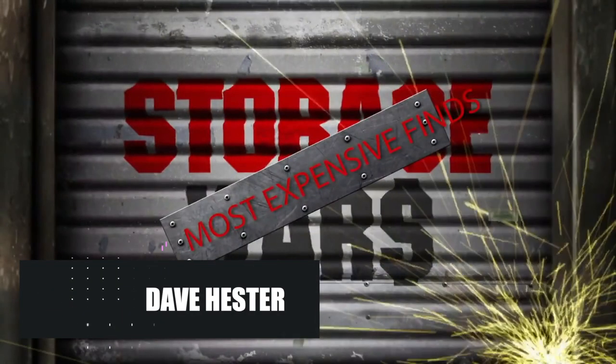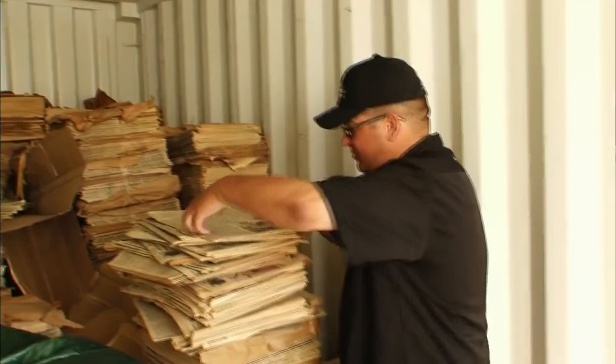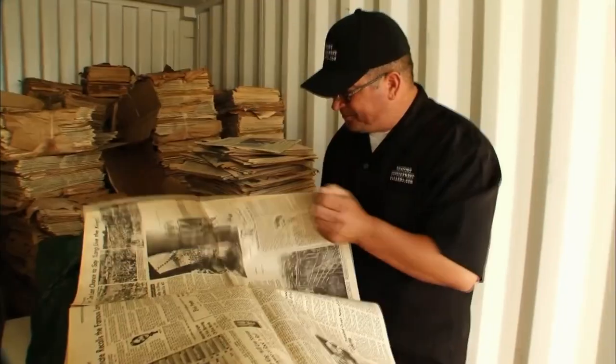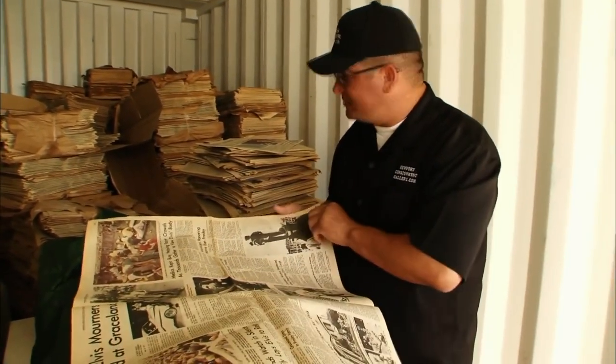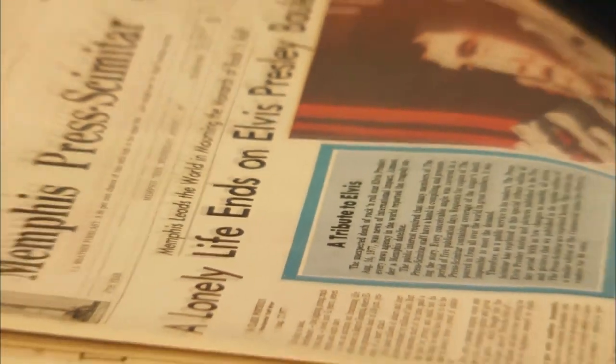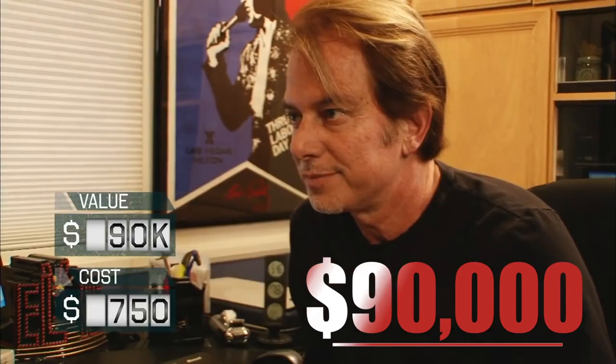There's no doubt that Dave Hester is a truly lucky guy. This was proven true once again when in the show's sixth season, he bid for an entire locker room full of old journals. What made that particular lot special was the fact that those were originals — first printed editions released on August 17, 1977, the day after Elvis Presley's death. After taking the newspapers to expert Joseph Coretta, Dave proved his hunch was right. Not every paper was worth thousands of dollars; some were priced at $5 each, but summing up how many there were in the room, he had at least $90,000 in papers.